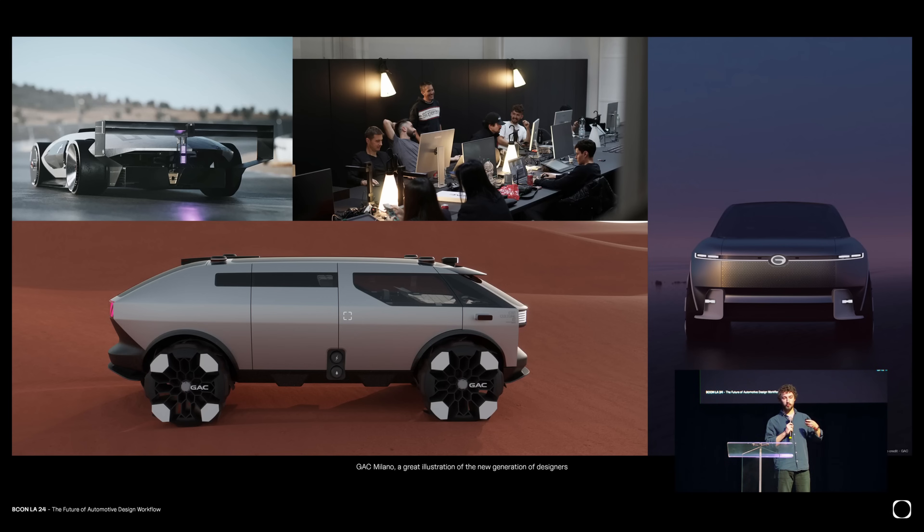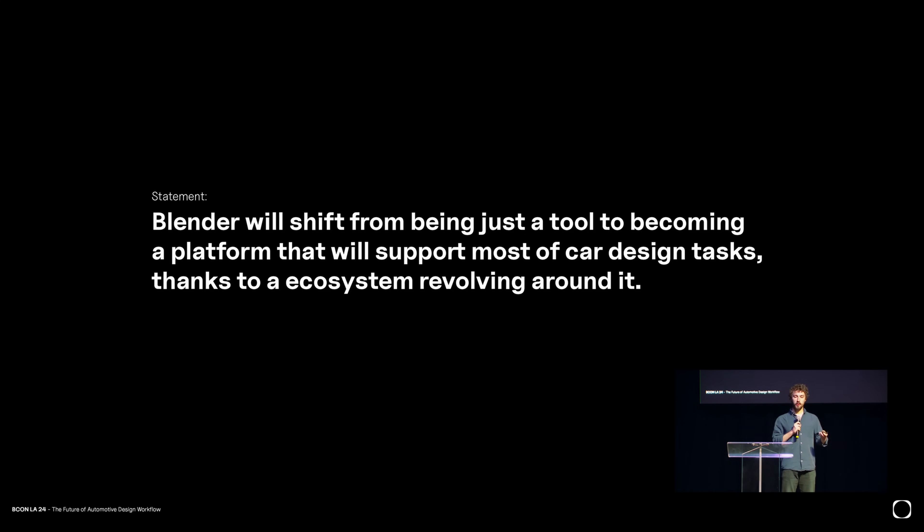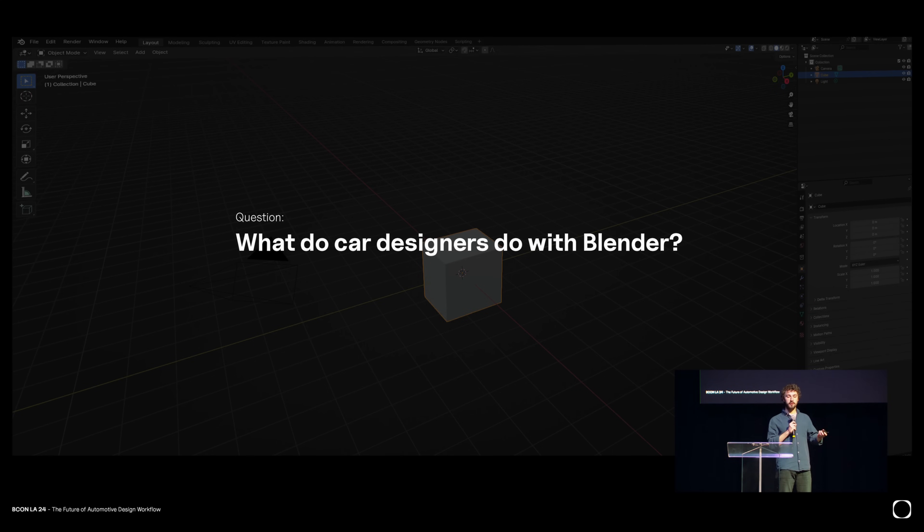At my company, what we think is that in the future Blender will shift from just being one tool used for a specific thing to more becoming a platform that will serve an ecosystem around it. And this will help car design. To show you that, we need to talk about what designers use Blender for.